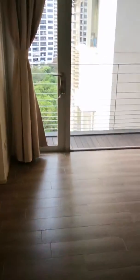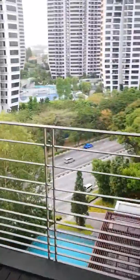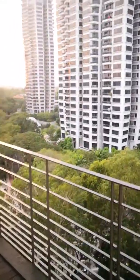Master bedroom. Look at the space, just look at the space. Your master is unblocked.